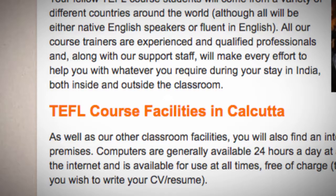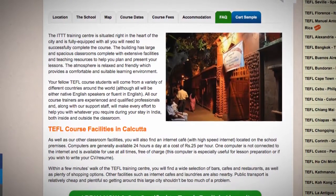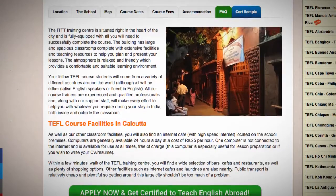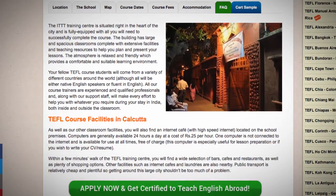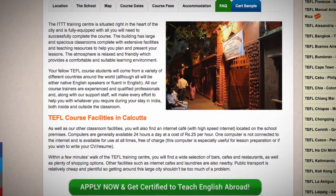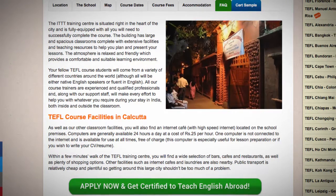TEFL course facilities in Calcutta. As well as our other classroom facilities, you will also find an internet cafe with high-speed internet located on the school premises. Computers are generally available 24 hours a day at a cost of Rs.25 per hour. One computer is not connected to the internet and is available for use at all times free of charge; this computer is especially useful for lesson preparation or if you wish to write your CV or resume.